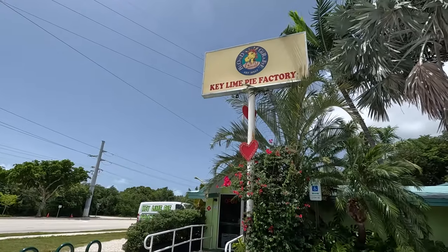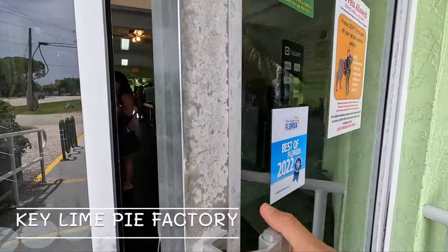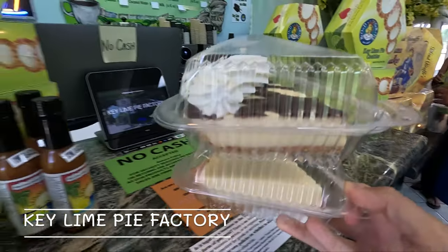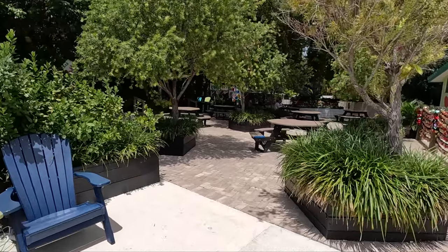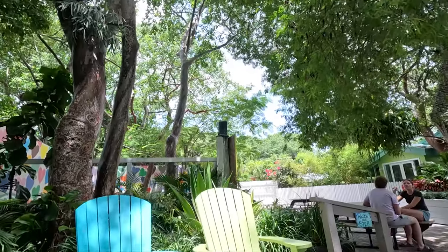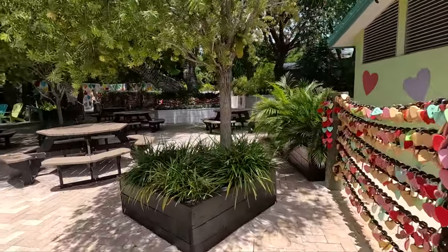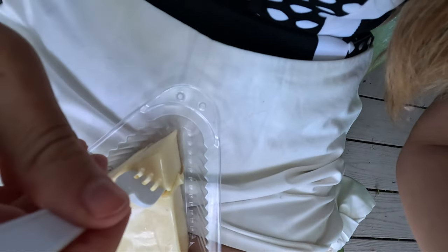The local dessert here is the key lime pie. We just stopped at a tiny little place basically in the middle of the road — really unassuming, you might drive right past it — but it's got some of the best key lime pie in the area. I've got a plain key lime pie and they even have a key lime lemonade with a little cookie on top. They've got a beautiful seating area behind the shop with lovely music and a bunch of trees — a really relaxing way to enjoy your pie.